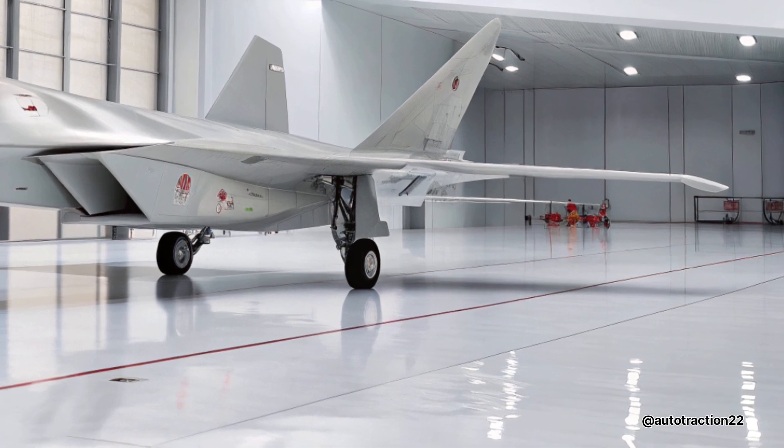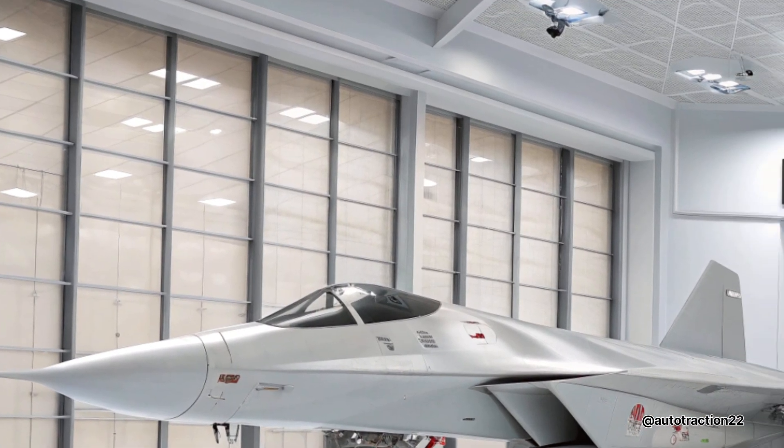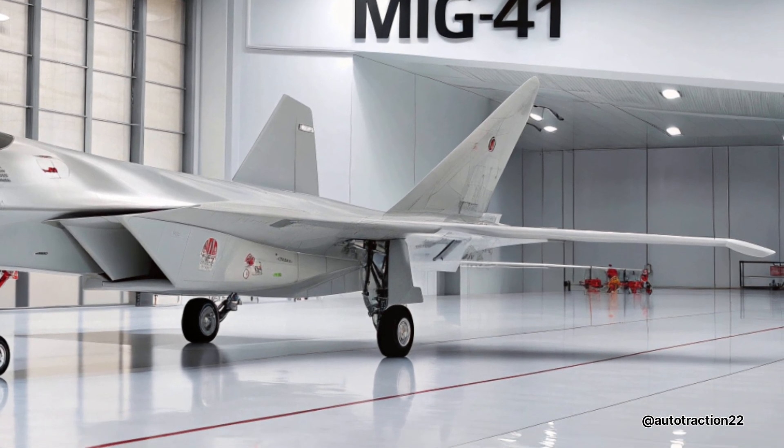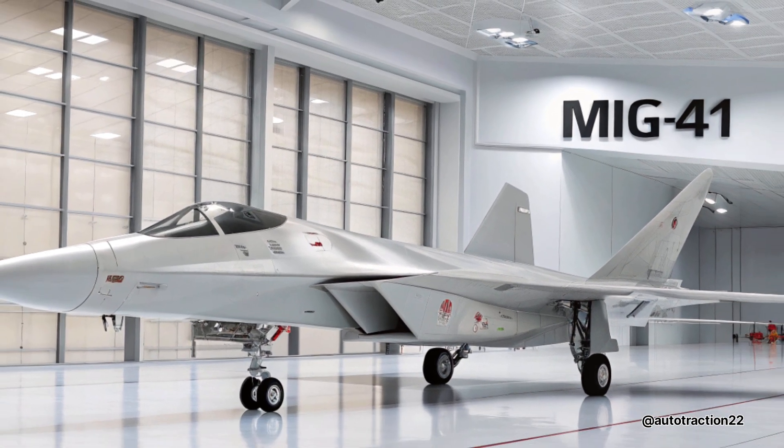The F-41 MiG isn't just a step forward in Russian aviation — it's a warning shot to adversaries. It shows that the next generation of fighters won't just be fast; they'll be smart, networked, and lethal in any scenario.